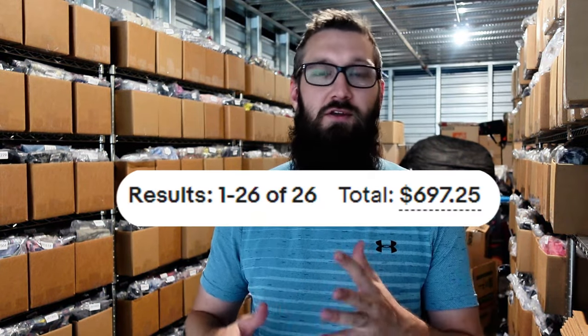What's up everybody, Brian here. If you're new to my channel, I sell used clothing full-time on eBay. Today I'm going to go over my sales for the weekend — it's 26 sales for about $700.